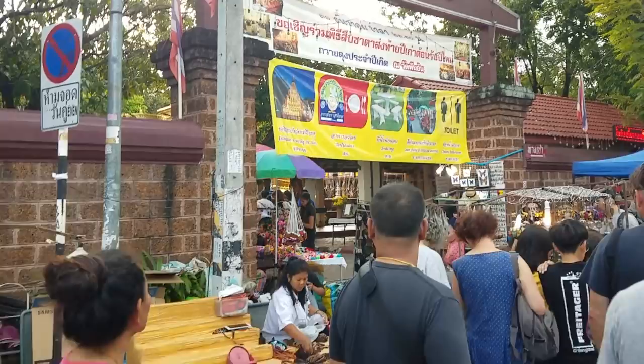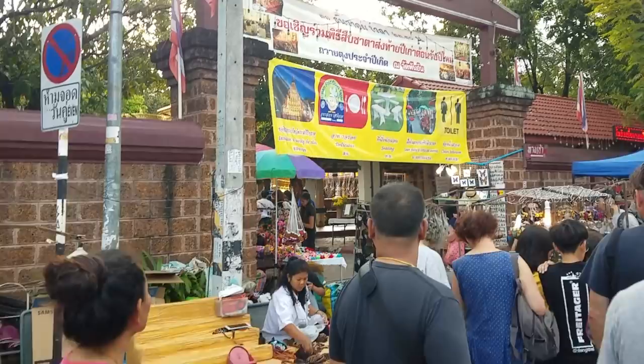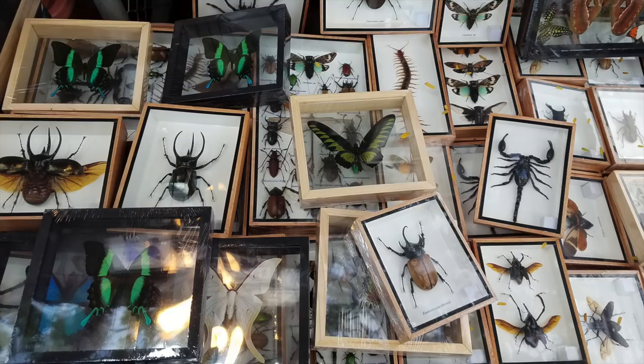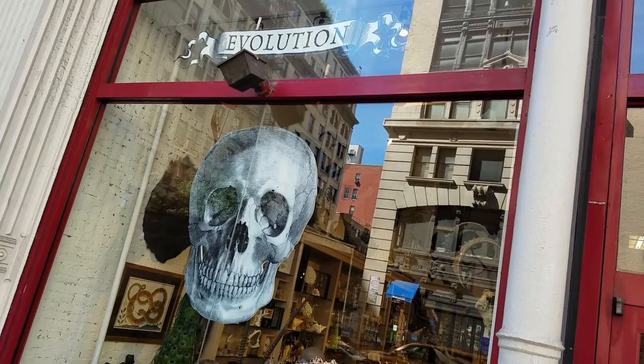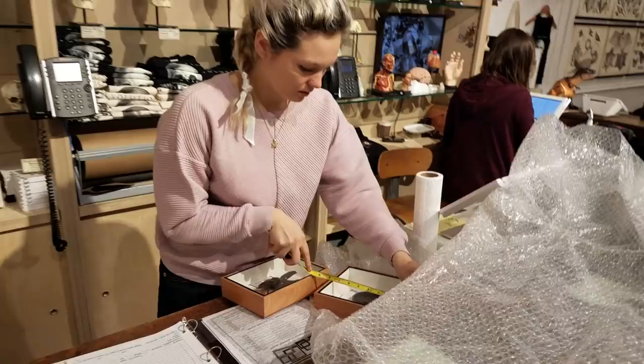Luckily, the next day I was at the Sunday Market in Chiang Mai. There, among the food stalls in the shadow of a gorgeous temple, I stumbled upon a vendor selling mounted insects, and they were enormous. I picked up two Atlas beetles, though I wasn't really sure about the frames. So back in New York City, I returned to the Evolution Store to have them reset in frames more suitable for the Lair of Voltaire.